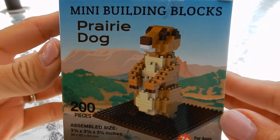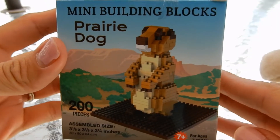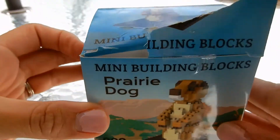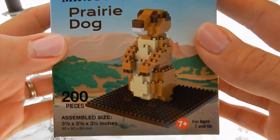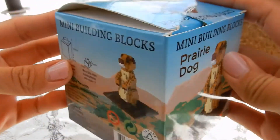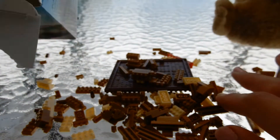Hey everybody, we're gonna do this mini building block set of a prairie dog. Where did we get this? We got it from Wyoming. We saw some prairie dogs out in Wyoming this last year, and they have these little mini building block sets. This one has 200 pieces and they're really little.